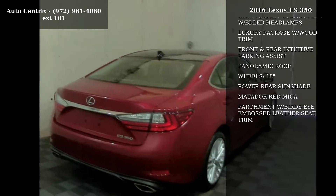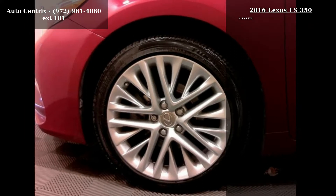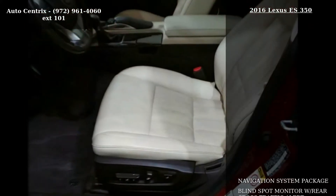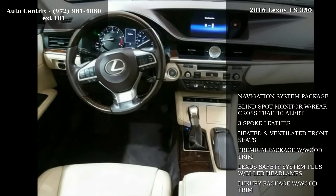Some of the top features included with this vehicle are navigation system package, blind spot monitor with rear cross-traffic alert, 3-spoke leather, heated and ventilated front seats, and premium package with wood trim.